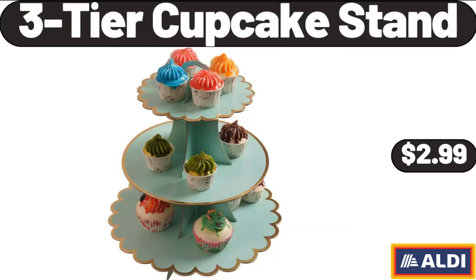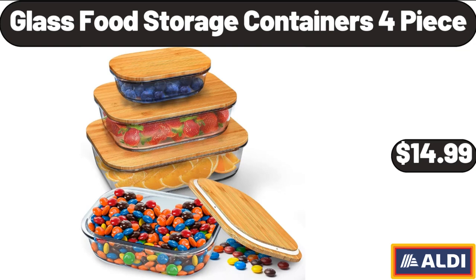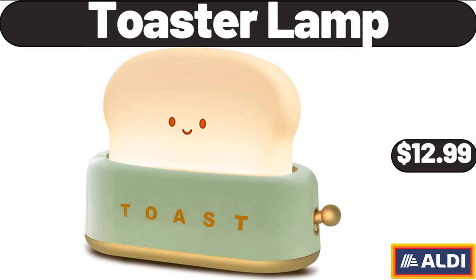3-Tier Cupcake Stand, $2.99. Coffee Warmer for Desk Auto Shut-Off with 3 Temperature Settings, $13.99. Glass Food Storage Containers 4-Piece, $14.99.